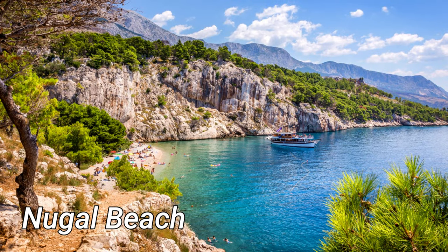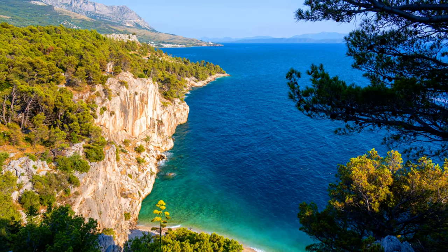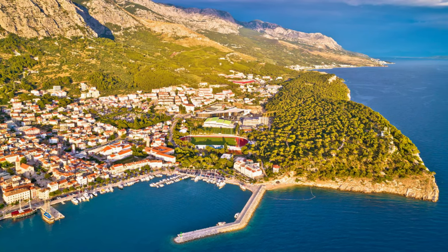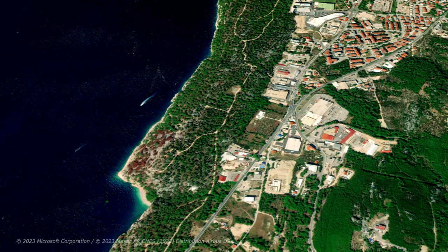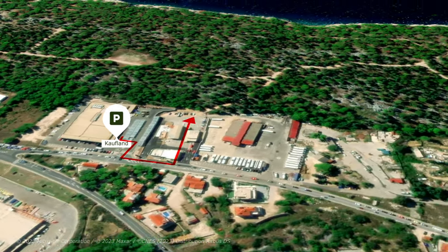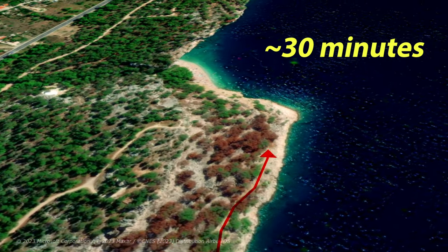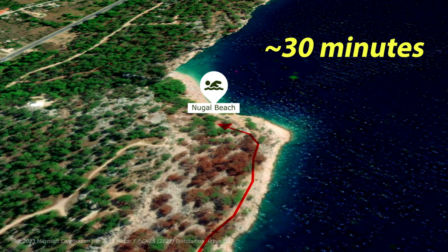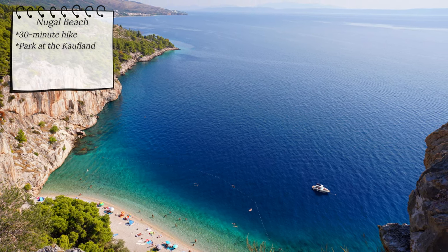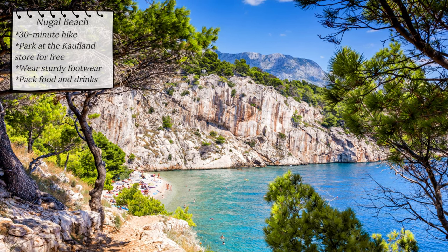For anyone who wants to escape the noise and connect with nature, Nugal beach is perfect. It is nestled between cliffs and forests, providing a serene environment ideal for relaxation away from the crowds. The beach is not accessible by car and it takes a 30-minute hike to reach it. You can park at the Kaufland store parking for free and then enjoy a walk through forest paths filled with outstanding views and refreshing pine smells. Remember to wear good footwear and pack food and drinks, as there are no shops around.